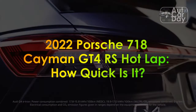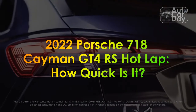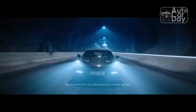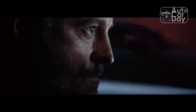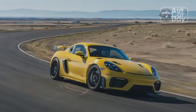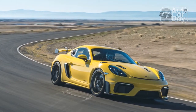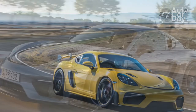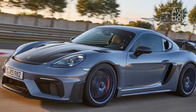2022 Porsche 718 Cayman GT4 RS Hot Lap — How Quick Is It? We've praised the 2022 Porsche 718 Cayman GT4 RS as one of the most fun track-focused driver's cars on the market. It's by far the ultimate Cayman incarnation to date, featuring the 911 GT3's 4.0-liter engine and one of the loudest in-car engine soundtracks ever heard in a street legal production model.